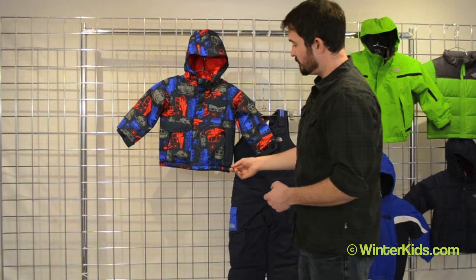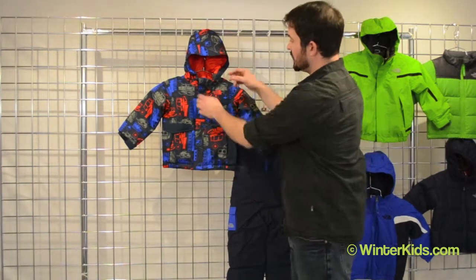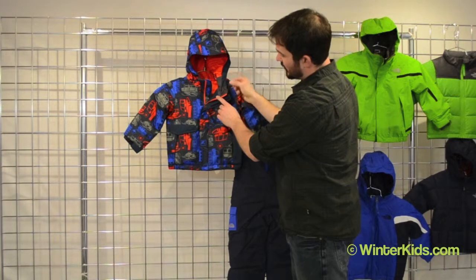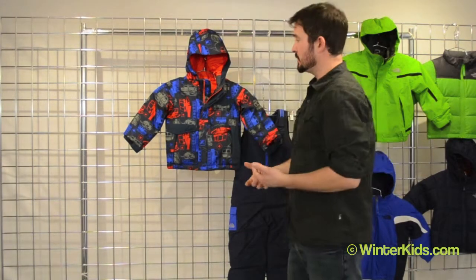We also have some cinching down at the waist just to keep snow, rain, or wind out. A nice feature we add here is a little bit of a back panel on the zipper just to keep that chill factor out, with some velcro down the front so that you can really seal out the wind and the elements.